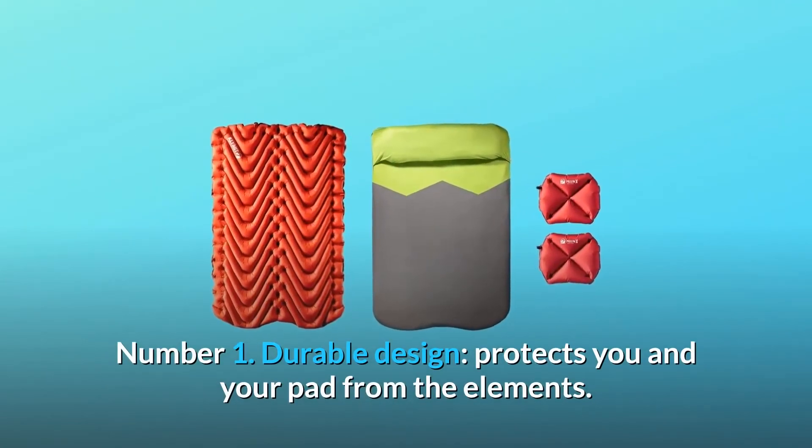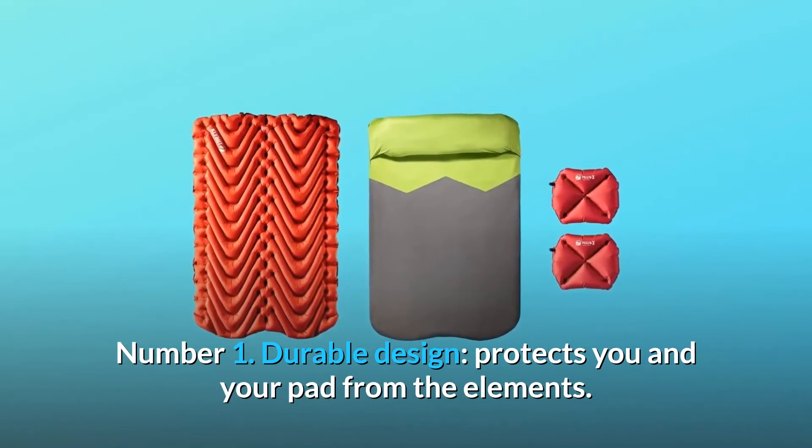Number 1: Durable design — protects you and your pad from the elements.